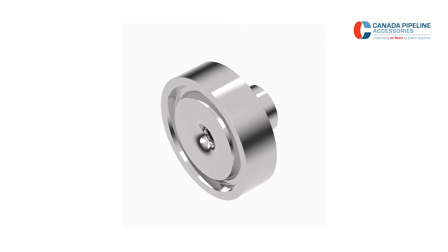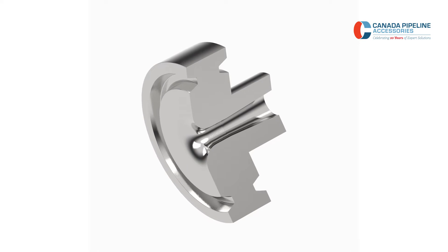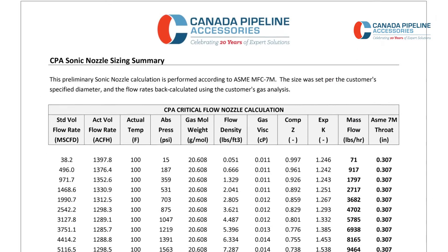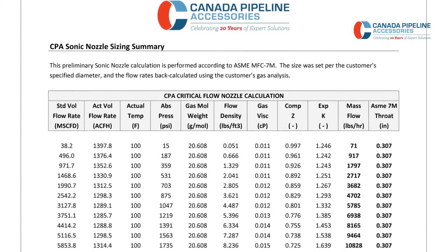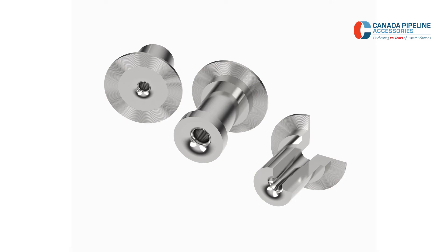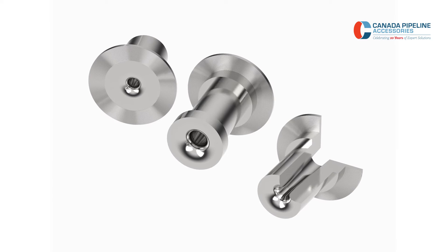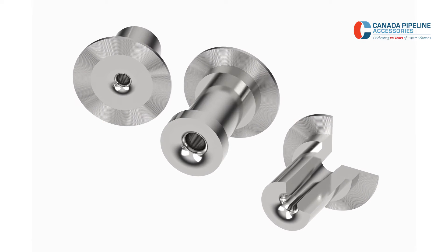Canada Pipeline Accessories Sonic Nozzles are offered in a variety of flange styles: ANSI Raise Face, ANSI RTJ, or Welded Options. Our team will size the nozzle specifically for the meter in question. Sizing is done using the meter's max velocity or max actual flow rate, known as Q-Max. Our nozzles are designed for orifice, turbine, and rotary meters, but can easily be used with any other device that has a physical maximum velocity limit.